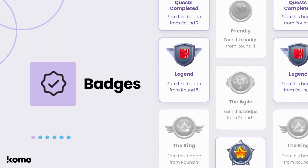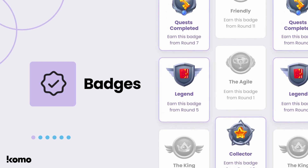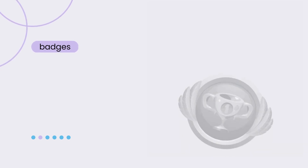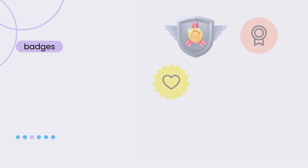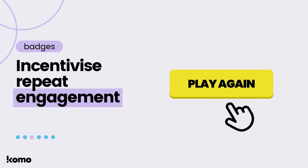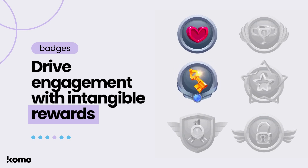Let's take a look at Badges first. As part of Como's new loyalty offering, say goodbye to the struggle of encouraging customer engagement and hello to a fun, interactive way to reward your audience. With this new feature, customers can earn badges for taking action — whether it's engaging with content, playing games, or completing forms. Badges provide incentives for customers to return to your brand's digital destination again and again, creating the perfect solution for driving engagement using intangible rewards.